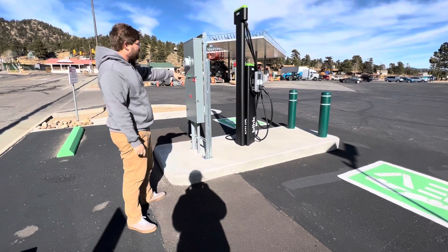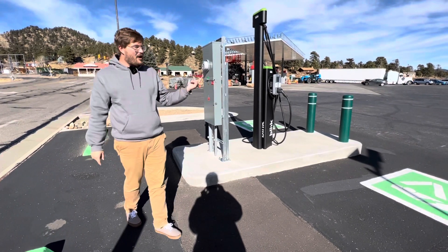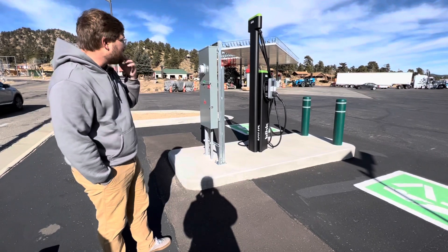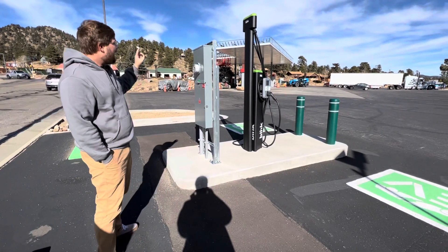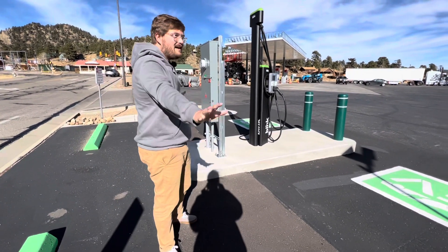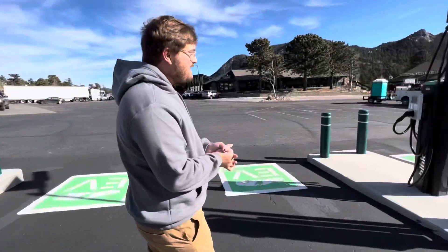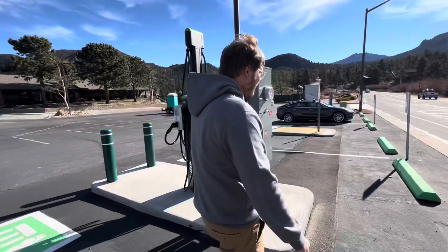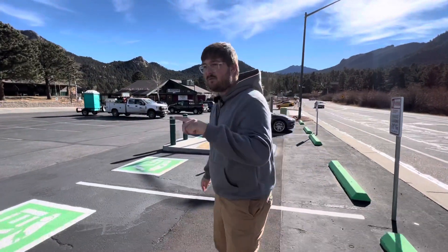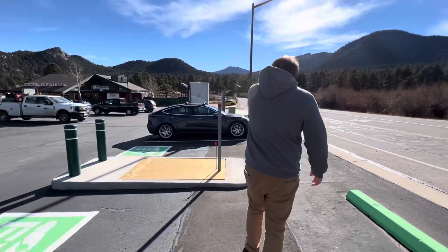He has two roughly 19-kilowatt chargers that would put him over his demand charge, so they're software limited to 17 to 17.5 kilowatts each — right below his demand charge threshold. You can plug in all the level twos, max out the grid connection, and never go over. The only cost is a $26 per month grid connection fee per charger. That's much smarter than running one meter for all four, because if four Rivians pull up at once, you'd be hit with demand charges.